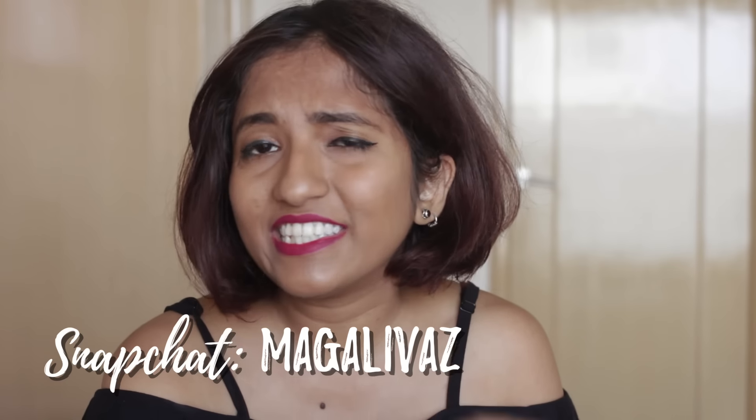My Snapchat is magali_vase and I would love if you sent me snaps as well — not creepy snaps, please don't send pictures of your junk — but if you have cats please send me cat snaps because I love that, or just selfies or whatever. If you enjoyed this video please give it a thumbs up and subscribe to my channel for more. Thanks for watching and I'll see you guys next time, bye!